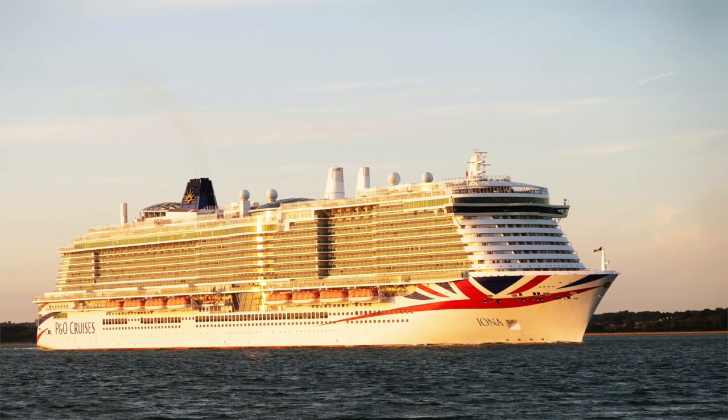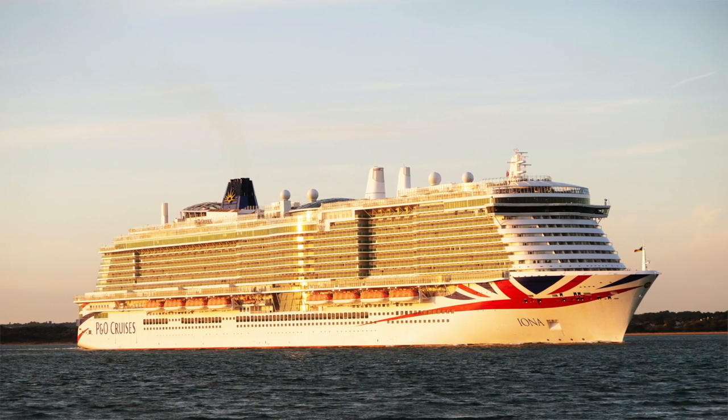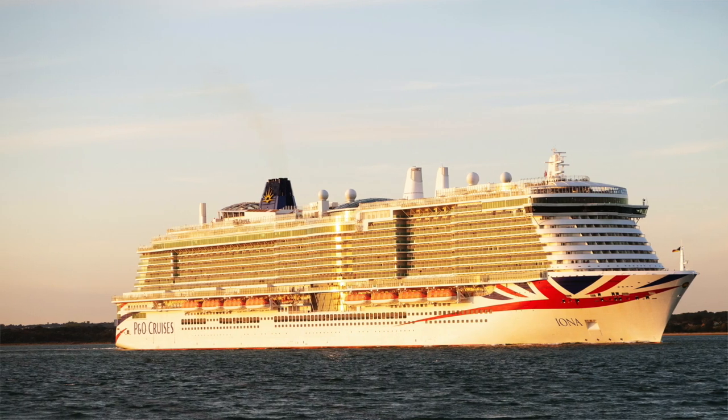This video is for anyone who is interested in going on cruise holidays. My name is Victoria and today I'm going to talk about my experience of travelling on the P&O Iona, where me and my sister went on a seven-day cruise along the Norwegian fjords.